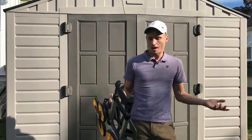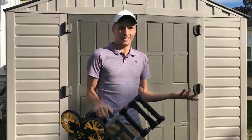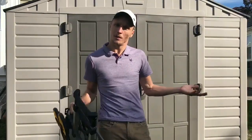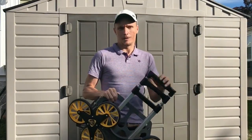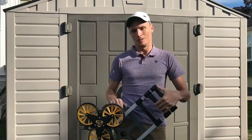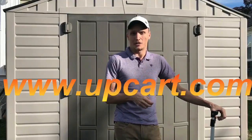One of the reasons I love my Up Cart — you can use it for hauling heavy boxes, moving a small piece of furniture, or you could even throw a cooler on it and pull it up to the kids' ball game. Whatever your reason, let Up Cart be the solution to your problem. Be sure to visit upcart.com and check out all the features it has to offer.